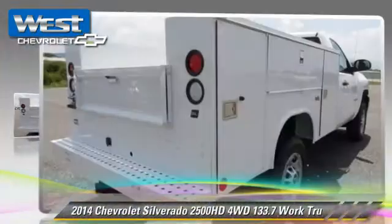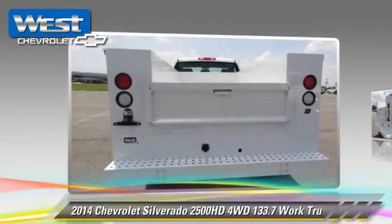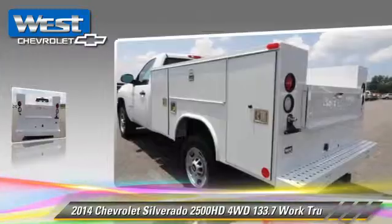This is a pickup truck, powered by a 6-liter V8 engine. With an automatic transmission, this 4-wheel drive pickup truck is well equipped.